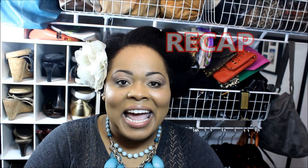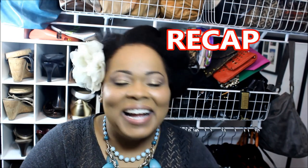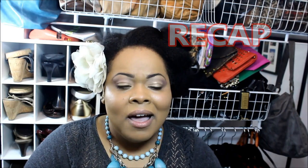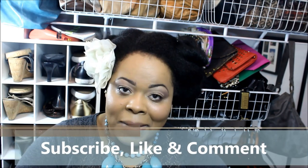Definitely check out my last video that I just did and let me know what you think. Don't forget to subscribe to my channel, like this video, and comment below. With these types of videos, I'd love to know what your favorite item is out of everything that I've shown you.